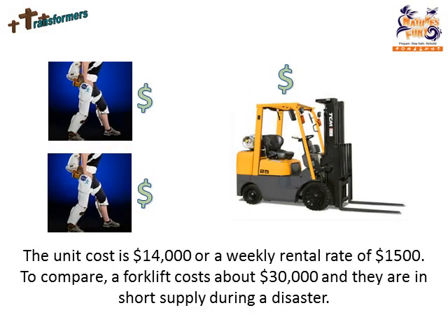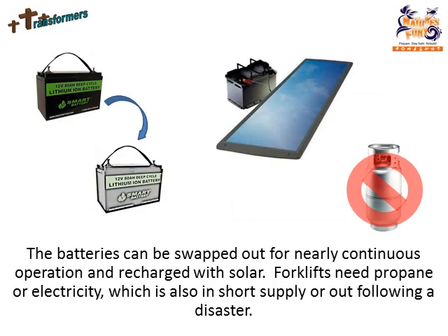The unit cost is $14,000, or a weekly rental rate of $1,500. To compare, a forklift costs around $30,000, and they are in short supply during a disaster. The batteries can be swapped out for nearly continuous operation and recharged with solar. Forklifts need propane or electricity, which is in short supply following a disaster.